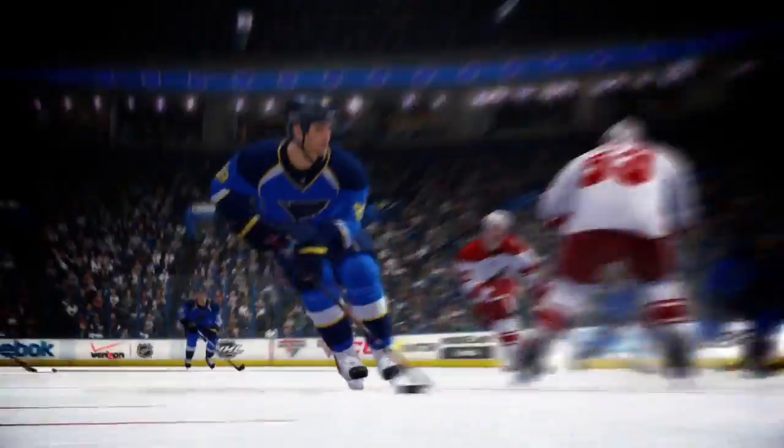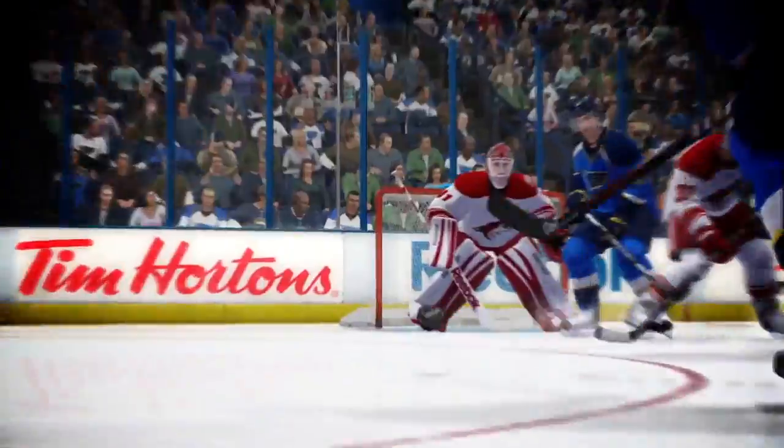With all new goalie anticipation, complete limb movement, and enhanced user goalie control, the goalies in NHL 13 will be the most realistic ever in a hockey game.